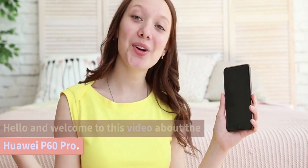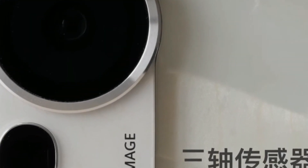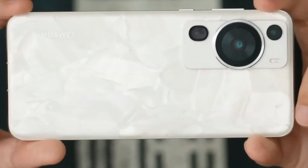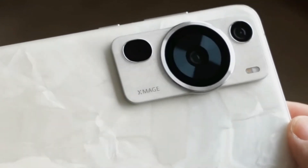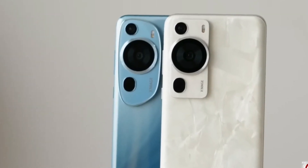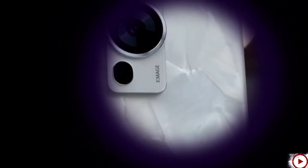Hello and welcome to this video about the Huawei P60 Pro. The P60 Pro is Huawei's latest flagship smartphone that was released on March 31, 2023. This phone is packed with high-end features and advanced technology that makes it one of the best smartphones on the market. In this video, we'll take a closer look at the Huawei P60 Pro and its key features.